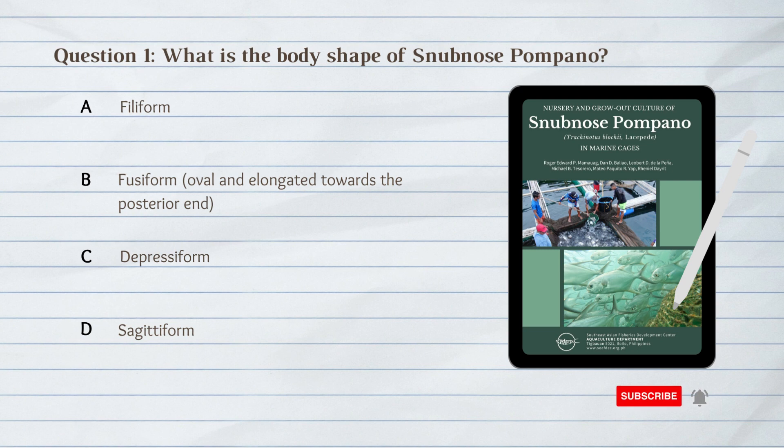Number 1. What is the body shape of snub-nosed pompano? A. Filiform. B. Fusiform. C. Depressive Form. D. Sagittiform.